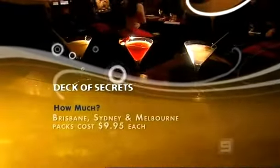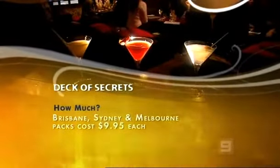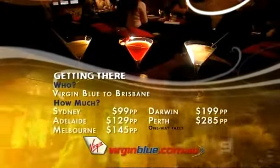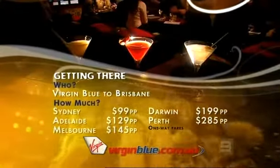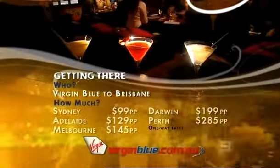Deck of Secrets has packs available for Brisbane, Sydney and Melbourne for $9.95 a pack. Virgin Blue has flights to Brisbane starting at $99 from Sydney, $129 from Adelaide, $145 from Melbourne, and $199 from Darwin.